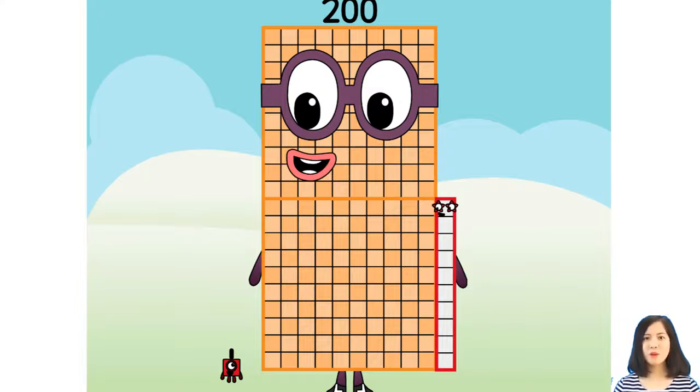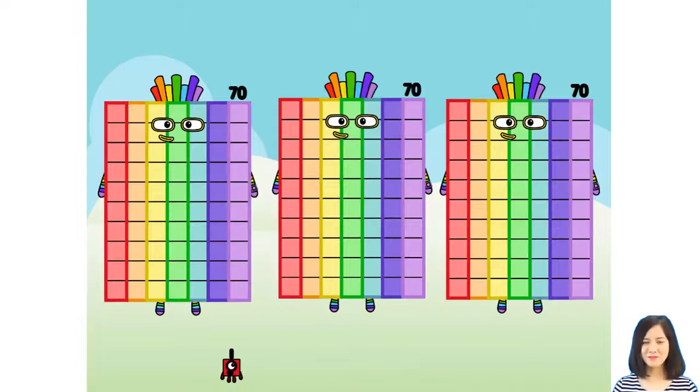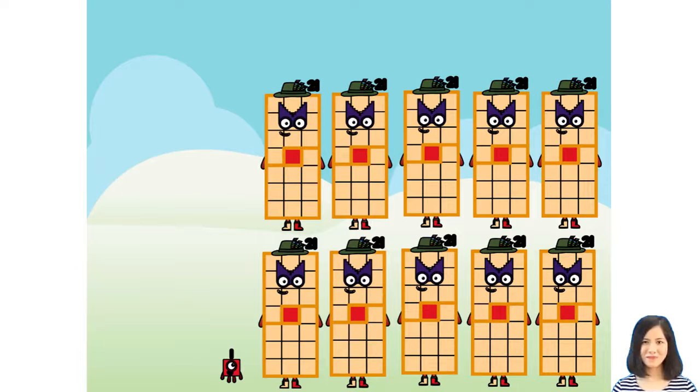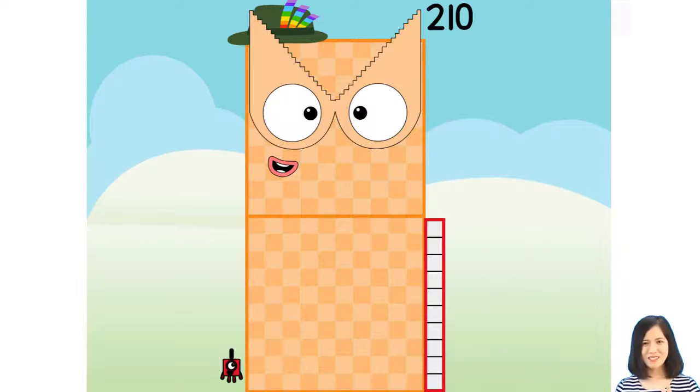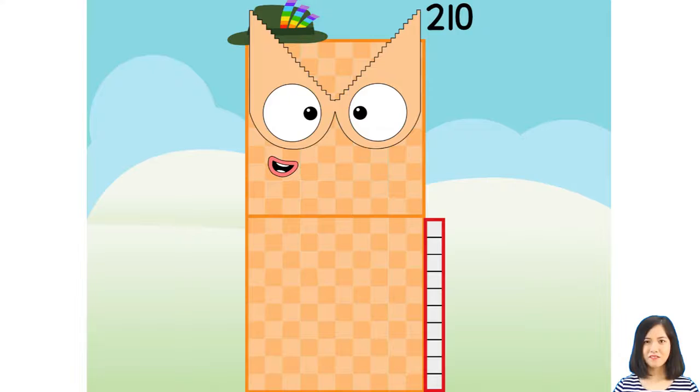We're going to figure out. I figured myself out. I am 210, and I am a big number explorer. I can be 370s and 730s and 1021s and also 542s. I am a step squad.